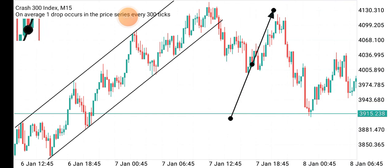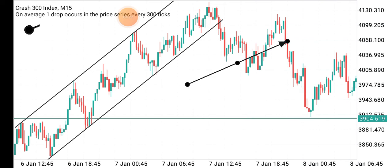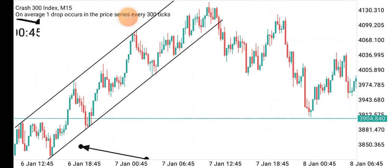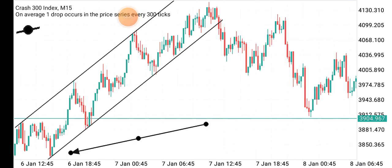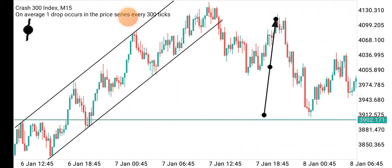I left the trade open, knowing that if the market breaks through this zone, retests, it will continue to sell — and it could sell down to a key level below. When it got up to that level, it started spiking and I was immediately in profit. It spiked again, broke through the zone, retested it, and continued selling.